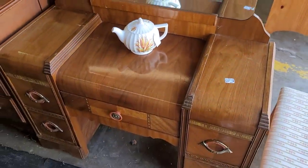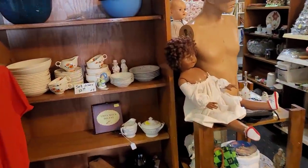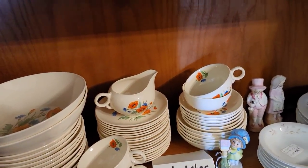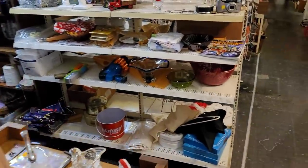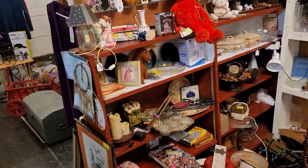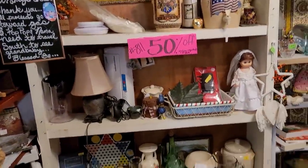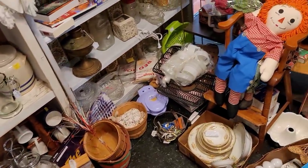That's so cool though. All right, we're going inside. Set of dishes — 12. Yeah, that's a lot. Let's go over here. 50% off. But I don't really see anything.